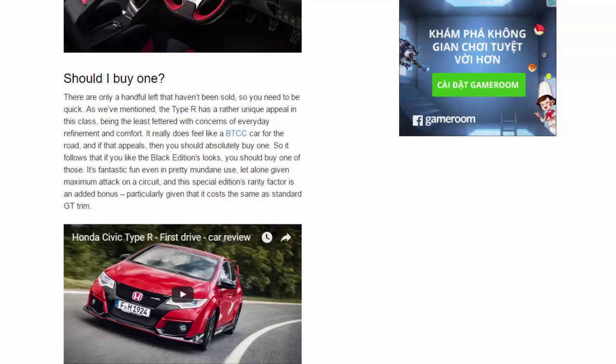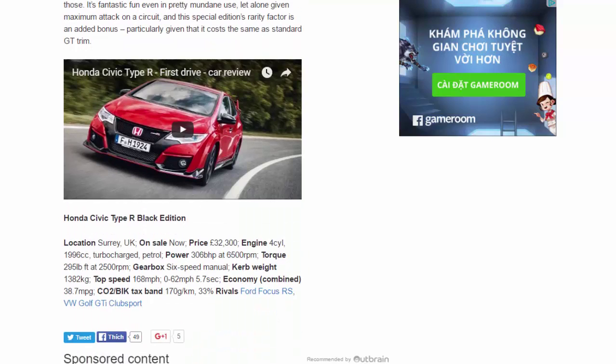Should you buy one? There are only a handful left that haven't been sold, so you need to be quick. The Type R has a rather unique appeal in this class, being the least fettered with concerns of everyday refinement and comfort — it really does feel like a BTCC car for the road. If that appeals, you should absolutely buy one. So it follows that if you like the Black Edition's looks, you should buy one of those. It's fantastic fun even in pretty mundane use, let alone given maximum attack on a circuit, and this special edition's rarity factor is an added bonus — particularly given that it costs the same as standard GT trim.